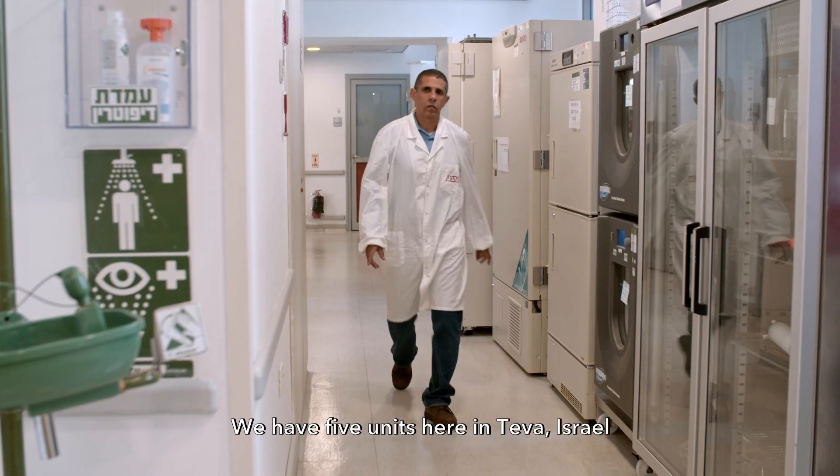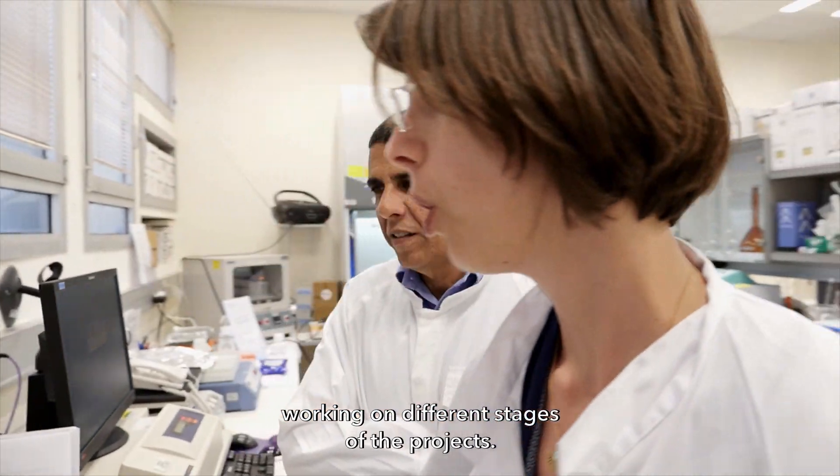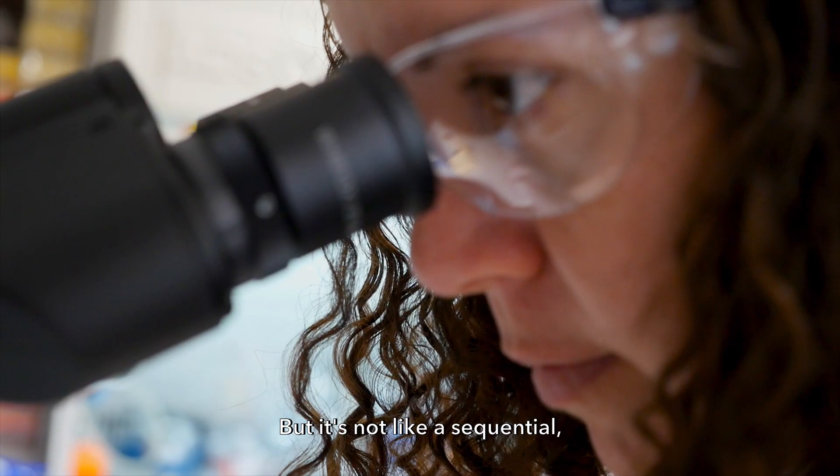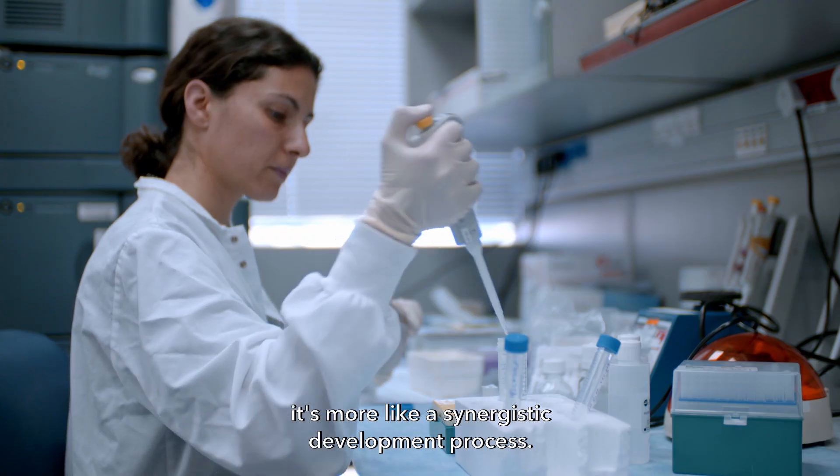We have five units here in Teva Israel working on different stages of the project, but it's not sequential — it's more like a synergistic development process.